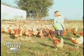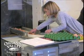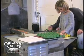Good nutrition, appropriate to the hen's stage of life, means the hen stays healthy and producing eggs with strong shells.